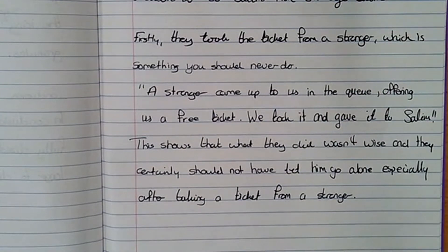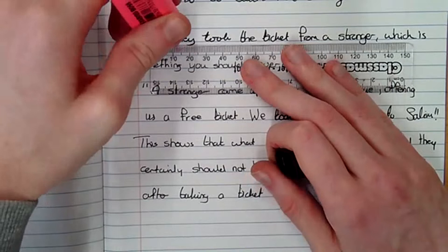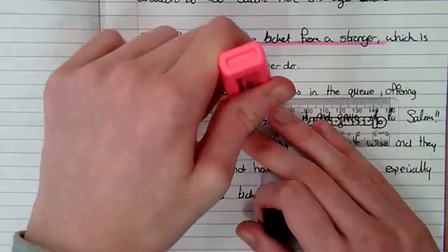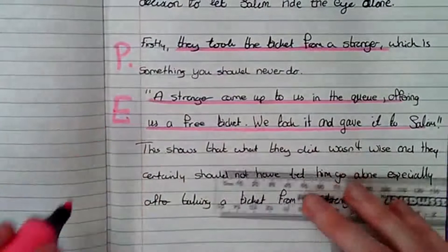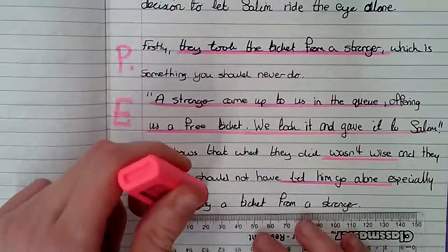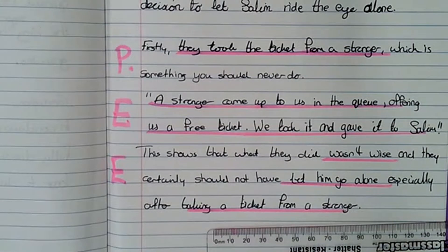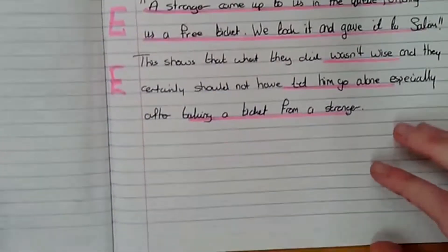So there's my point, evidence, and explanation. Let me get my ruler and pink marker so we can have a look at how I did in my first point. Point: they took a ticket from a stranger — bad idea. Here's my quote to back it up, here's my evidence, and then I gave an explanation saying it wasn't wise — not letting him go, taking a ticket from a stranger. P, E, and an explanation. I've only done one point, I need to now make a second one.